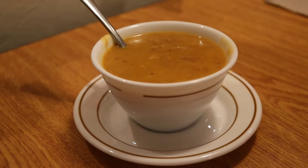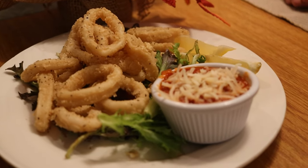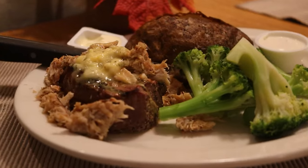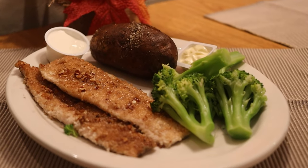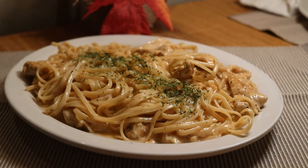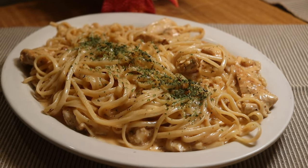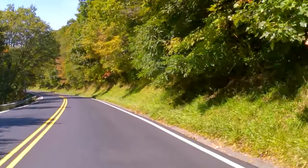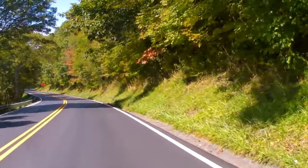After that amazing hike, it was time for dinner at Beech Alpen Restaurant, where we really enjoyed some soup, calamari, steaks, fish, and pasta. The food was really good and we found this to be one of the nicer dining experiences in Beech Mountain. Once again, we really enjoyed our visit to Beech Mountain, North Carolina. Thanks for watching, and we'll see you on the next mountain adventure.